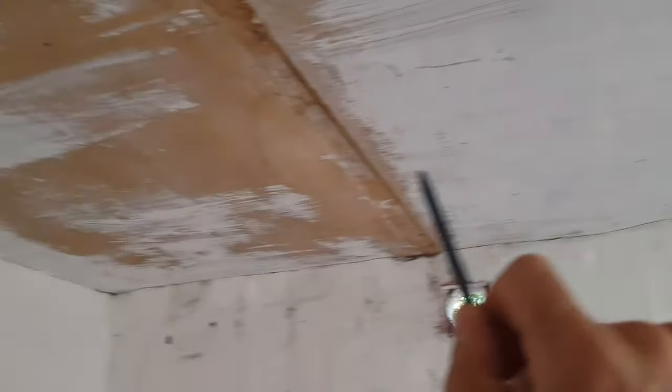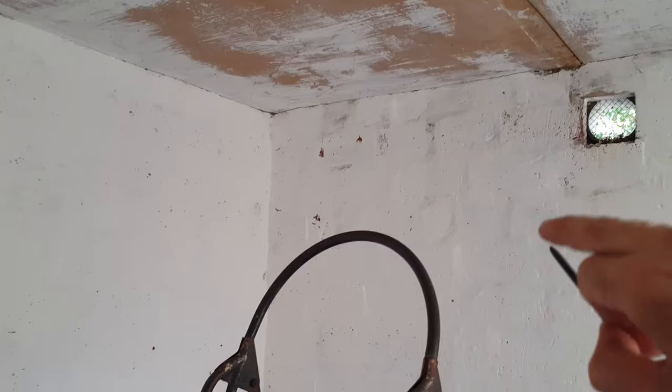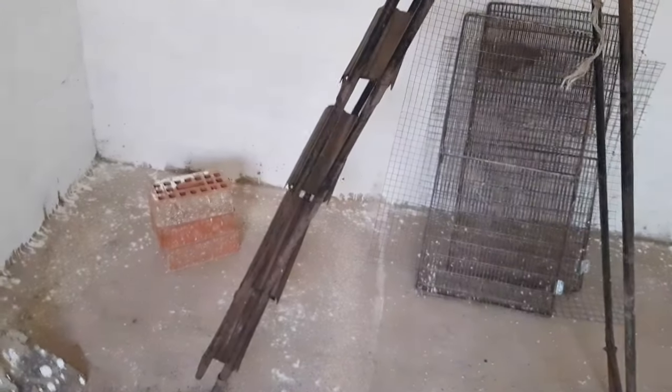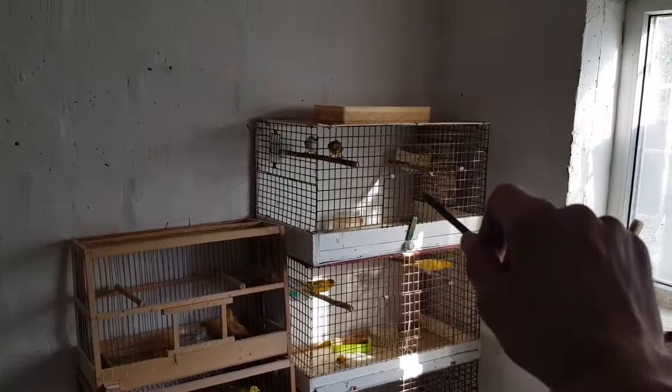В дальнейшем хочу побелить потолок — видите, одна часть потолка побелена. Если вы смотрели ранее снятое видео, здесь была перегородка и здесь были волнистые попугаи. Вот эта дверь — волнистые попугаи отсюда уходят. Видите, как они потолок вытерли — будем белить ещё потолок. Пол бетонный, но пол нам сейчас не нужен. Будут персональные клетки — это старый вариант, вообще древний вариант.